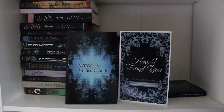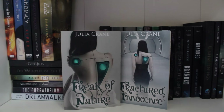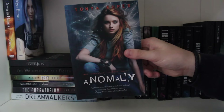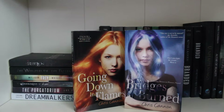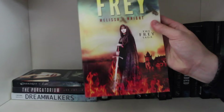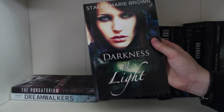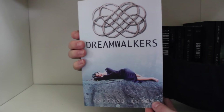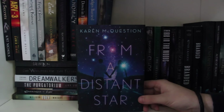Broken Skies by Theresa Kay. First editions of How I Found You and The Witches of Glass Castle by Gabriella Lepore. Family Secrets by Kat Nichols. ARV3 and In My Dreams by Cameo Renee. Freak of Nature and Fractured Innocence by Julia Crane. Exile by James Cormier. The Fairy Guardian by Rachel Morgan. Anomaly by Tonya Cooper. Going Down in Flames and Burning Bridges by Chris Cannon. The Whispers of the Fallen and Whispers of the Fallen Rebellion by J.D. Neto. Frey by Melissa Wright. Stacey Marie Brown's Darkness of Light. Purgatorium by Eva Poehler. Dreamwalkers by Corrine Davies. From a Distance Star by Karen McQuestion.